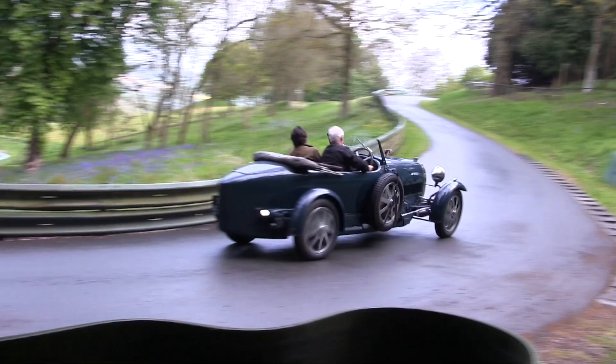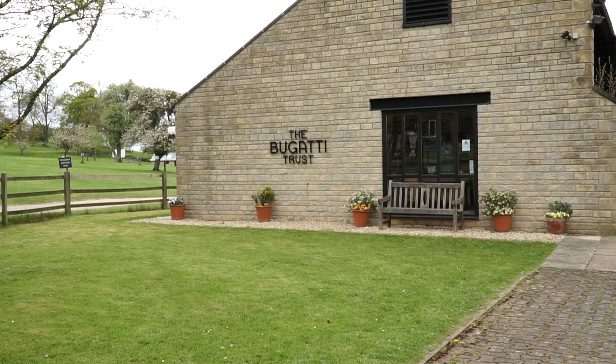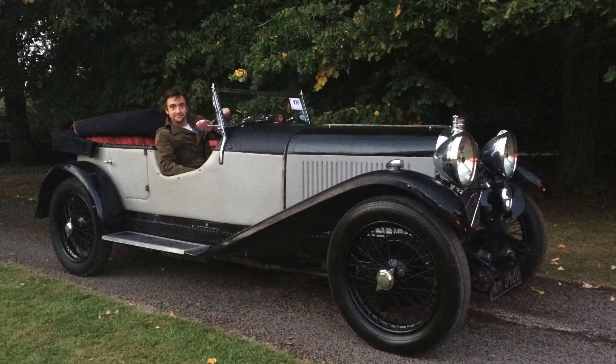Now I know there are faster cars, but — son of a... What I meant to say is, there's just something about a pre-war car that puts a smile on your face.